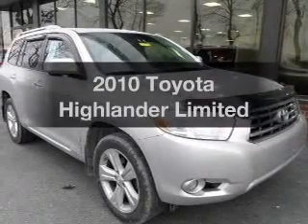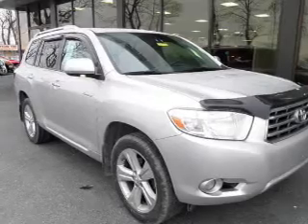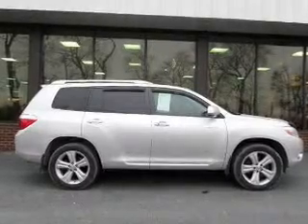Imagine yourself in this 2010 Toyota Highlander — everything you need under one roof with this great vehicle. The powertrain includes all-wheel drive with a reliable six-cylinder engine, driven by a five-speed automatic transmission.